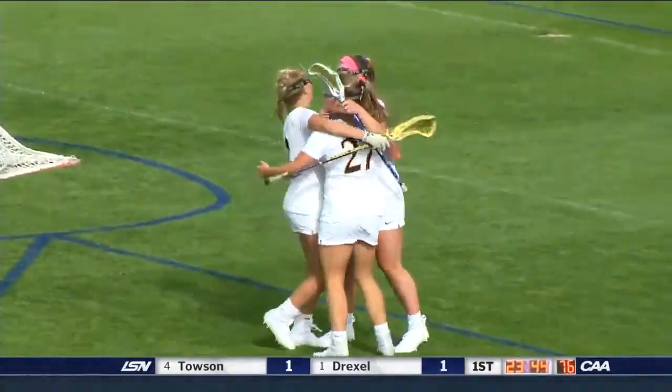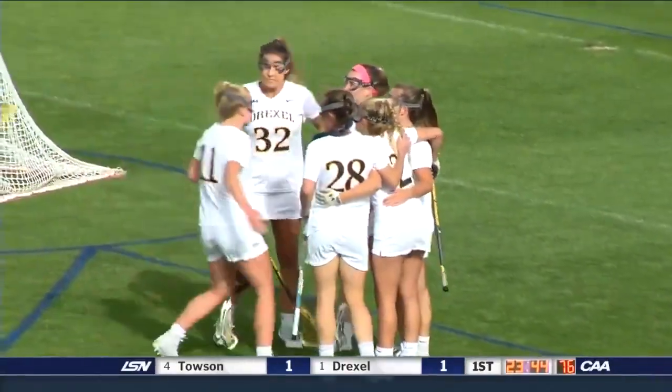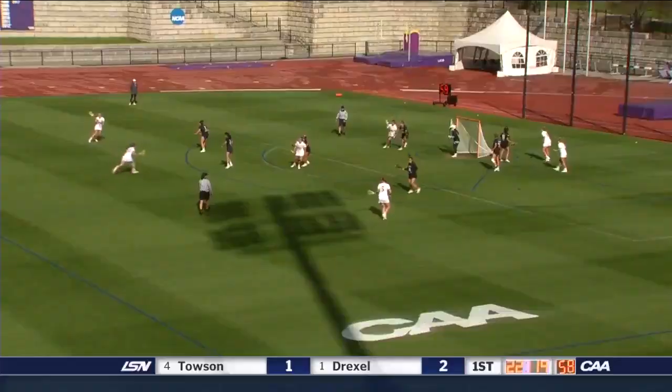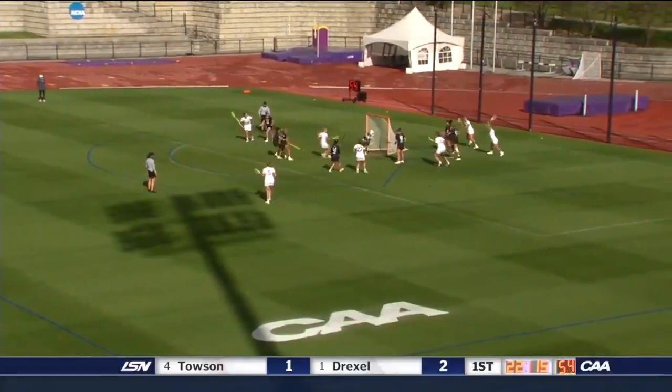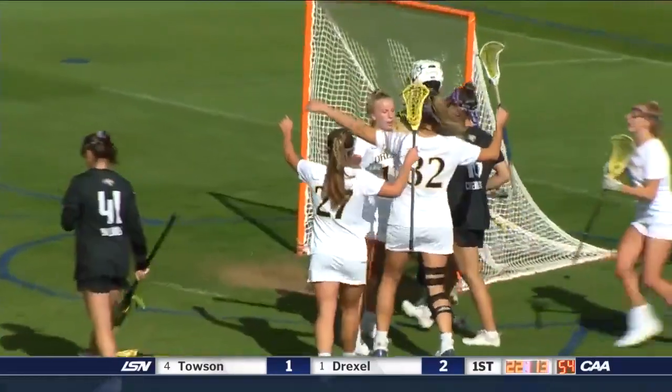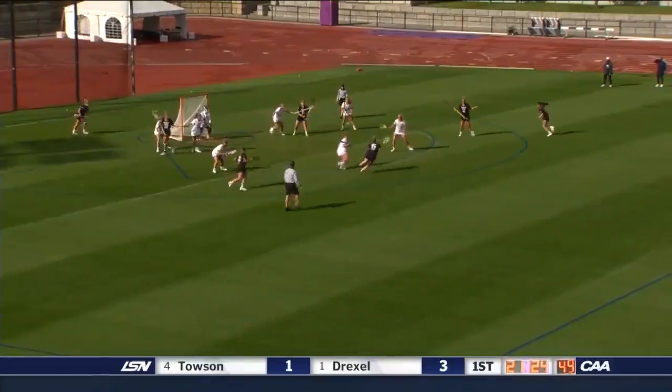What a move. What a play by Jamie Schneidereth — she was the one who picked up the ground ball, ran the field, and scores. The three-time captain. A dangerous foul, just something to slow them down a little bit and get their defense back into position. Harris walks in and scores her first of the day. Drexel takes a 3-1 lead.